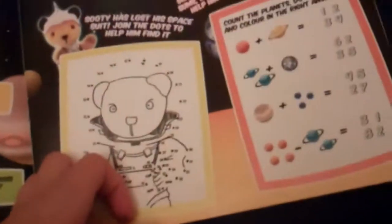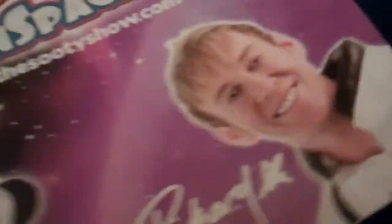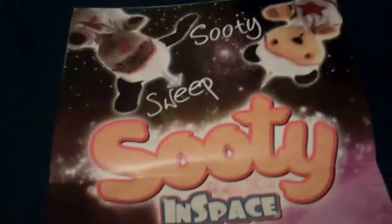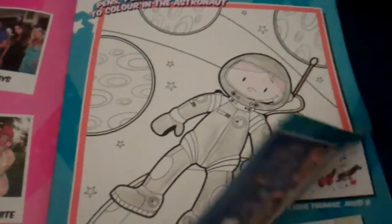Next there's an RNIB charity section with a bit of information about that. There are some space jokes, a pattern activity like what's the next alien, a doctor-doctor section you can colour in, and a count-the-planets number game. There is a lovely poster which I have not taken out. There are some celebrities that they met, like Noel Edmonds, the Saturdays and Same Difference. Here is another colourful picture, thesootyshow.com which I have been on — it's a really cool site — and the cast and crew, plus some facts on the back.